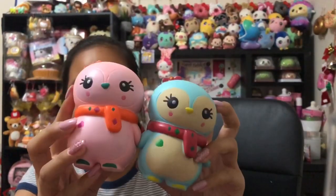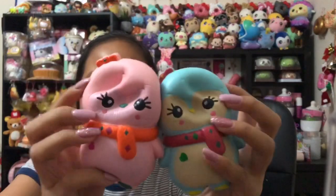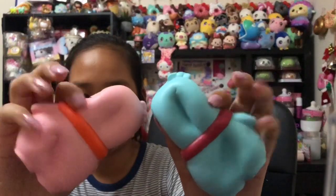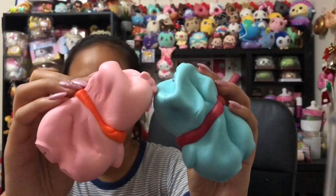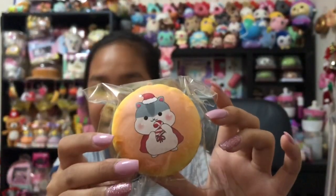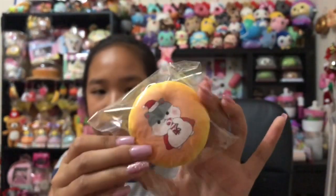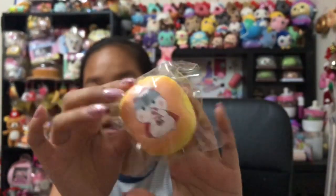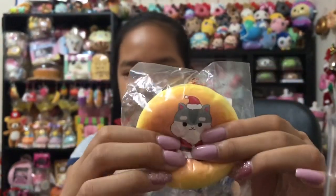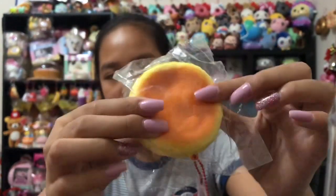Then we have these winter penguins and these are also from the North Pole — I love these, they're so squishy! They smell like strawberries, so that's great. Next we have these poly buns — I only have one right now because I'm not sure where I put the other ones. This design is so cute though. I actually found this other one and I'm happy about that — this is like the Santa one, it's so squishy.